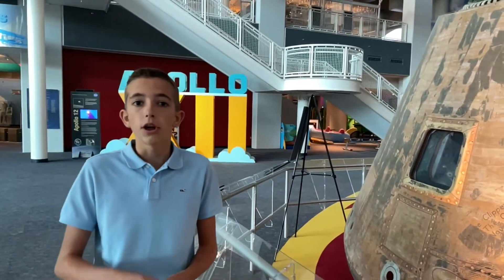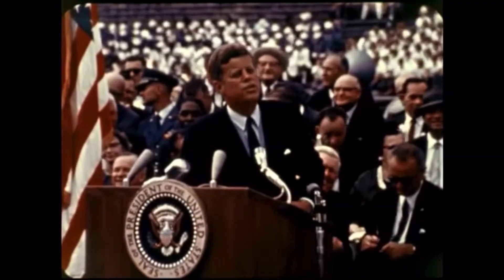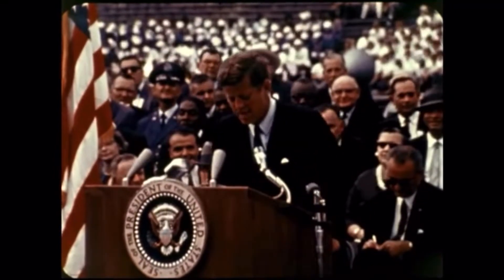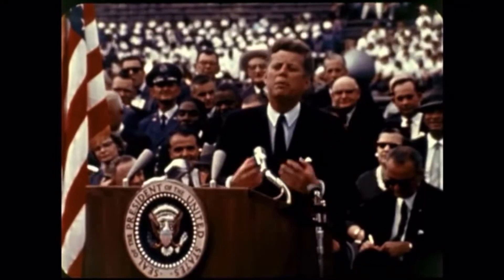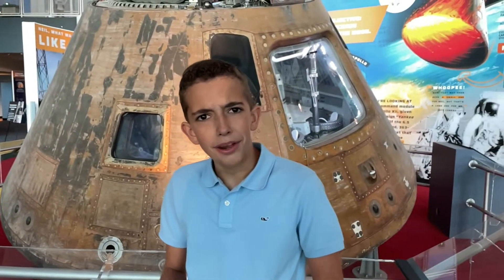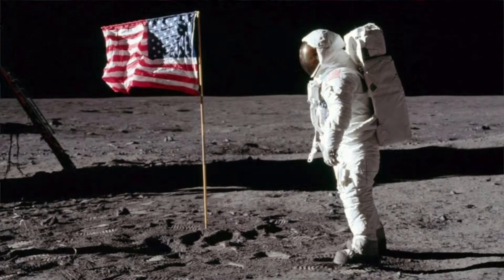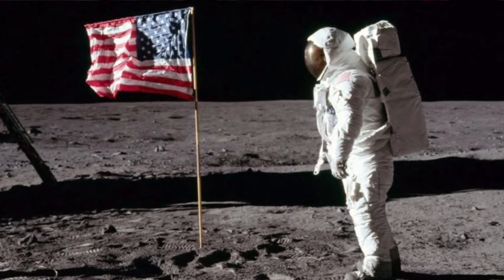Not many people know about Apollo 12. It launched right after Apollo 11, about four months after it, because it was the backup mission to Apollo 11. As President Kennedy said, 'We choose to go to the moon in this decade and do the other things — not because they are easy, but because they are hard.' He wanted us to go to the moon by the end of the decade. So if Apollo 11 failed in 1969, we had Apollo 12 as a backup. But Apollo 11 didn't fail, so not many people know about Apollo 12.